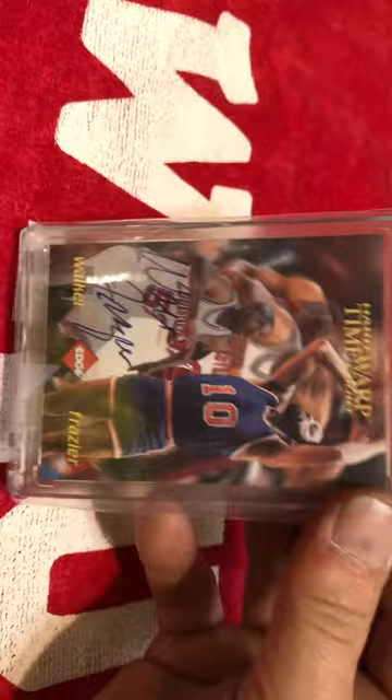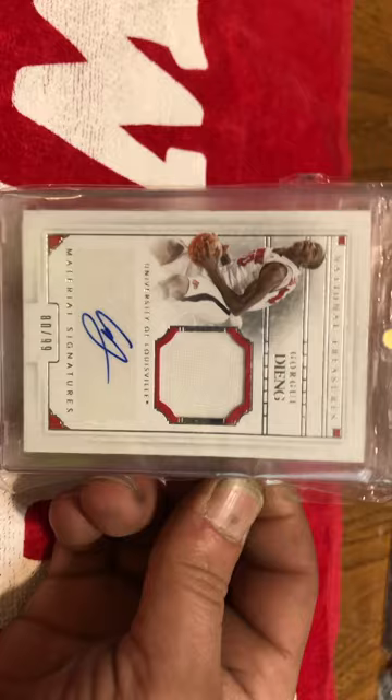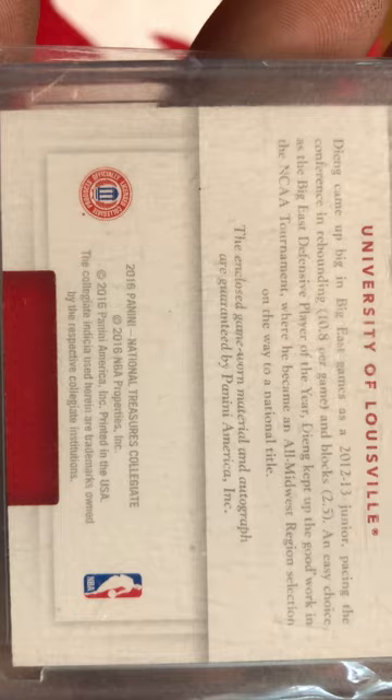We've got a Walt Frazier and Samaki Walker Edge Hard Court Time Warp, numbered out of 1,000. Me being a Knicks fan and a Louisville fan, that worked out really, really well. I also have a Gorgie Jing patch auto — this is a game-use patch out of National Treasures, numbered to 99. And it says right there, 'enclosed game-worn material.'